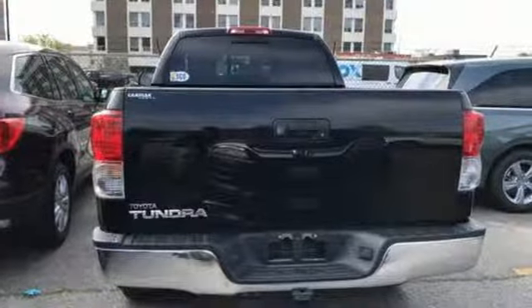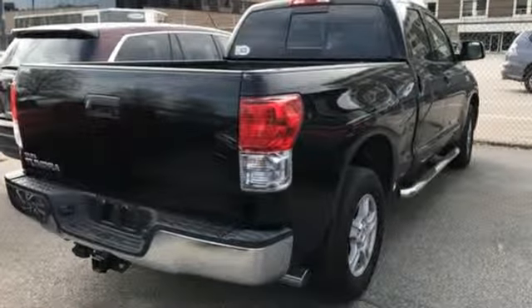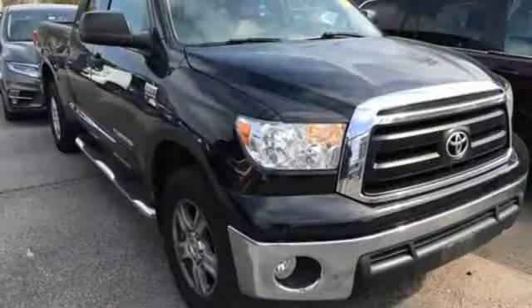It is big and burly by design. Its massive grille, sculpted hood and husky bumper present an intimidating head-on view.